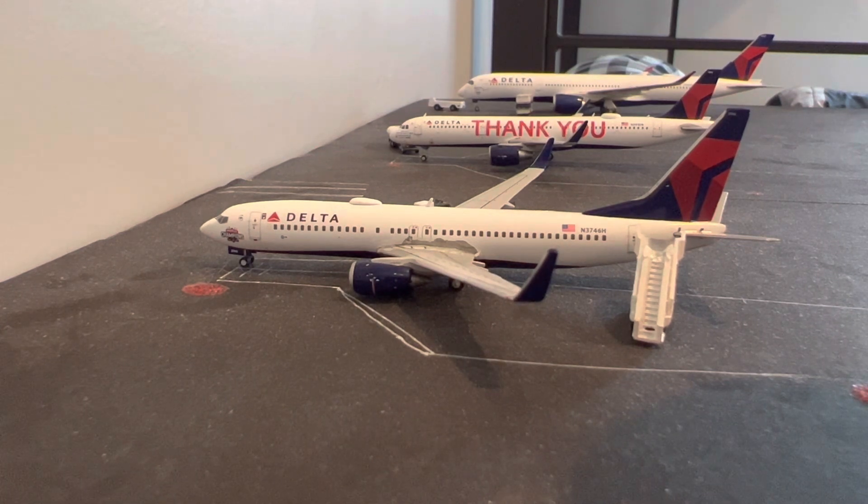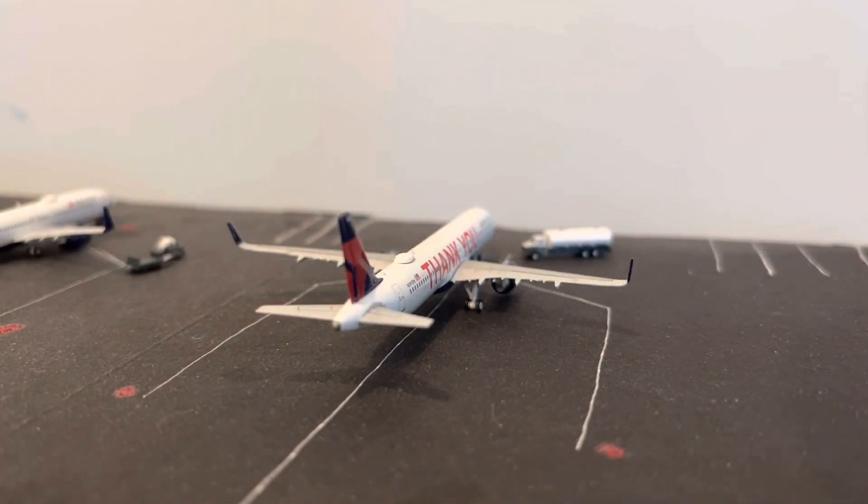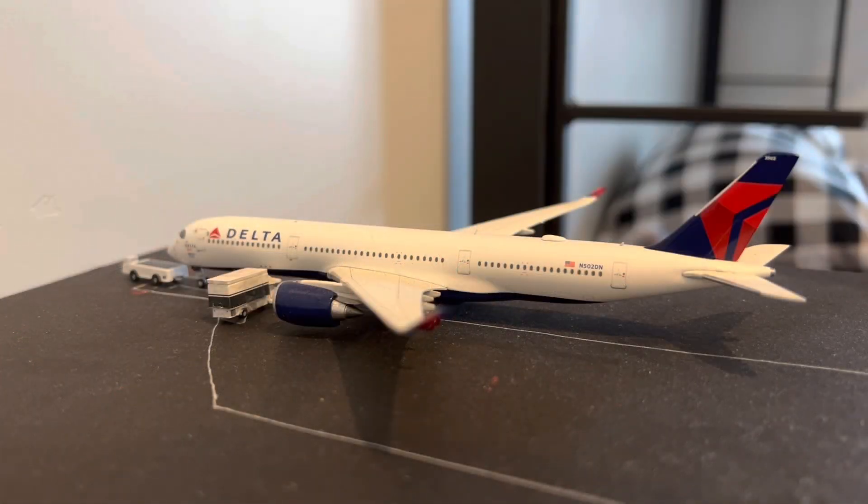Moving on to the Delta Airlines terminal, we have this Delta Airlines Boeing 737-800 in the World Champions livery. This one just arrived from Atlanta, Georgia, and is currently refueling to head back out to Atlanta. Right here we have this Delta Airbus A321 in the 'Thank You' livery — this one is going to be heading to Omaha, Nebraska. Last for this airport update, we have this Delta Airbus A350-900 in the Delta Spirit livery, which just arrived from Seoul, South Korea, and is about to push back to head back out to Seoul.